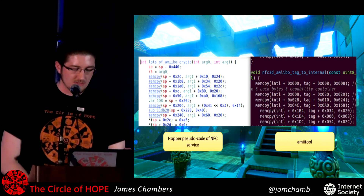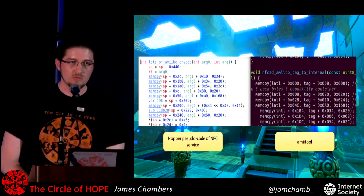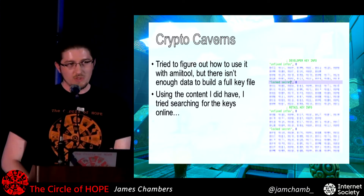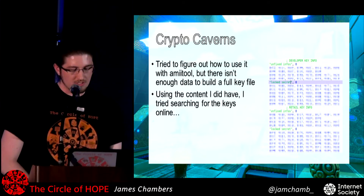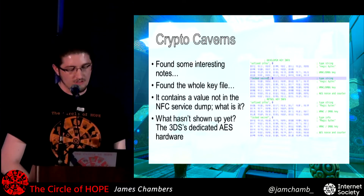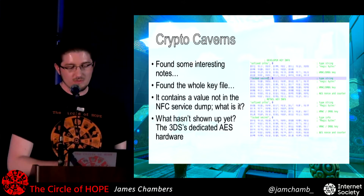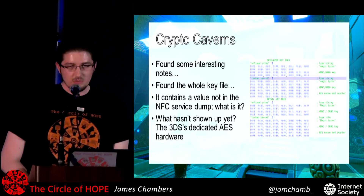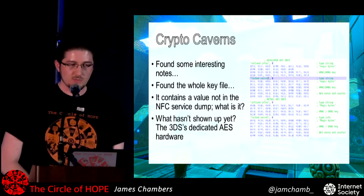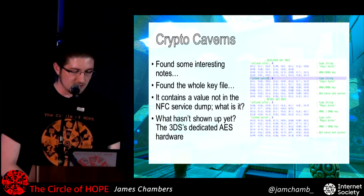I could start to see how different parts of that crypto information were being used, and there was stuff in the binary that looked exactly like what the AmiTool program does. I just wanted to get the keys as quickly as possible. Knowing I had at least part of it, I started searching for the parts I had online and found the whole file needed for AmiTool. I could then do the encryption and decryption. But I looked at what was inside the key file and there was stuff in there that did not appear at all in the NFC service binary.